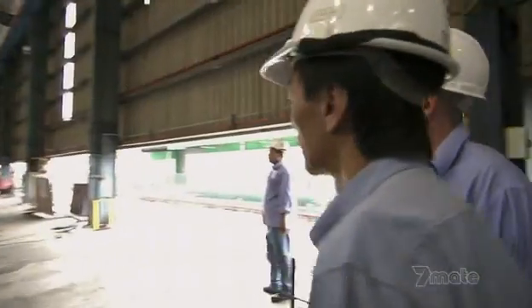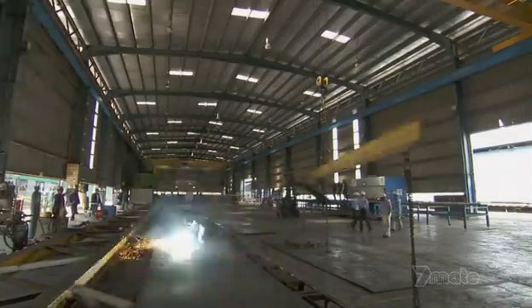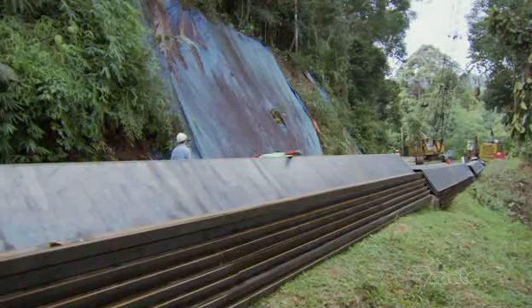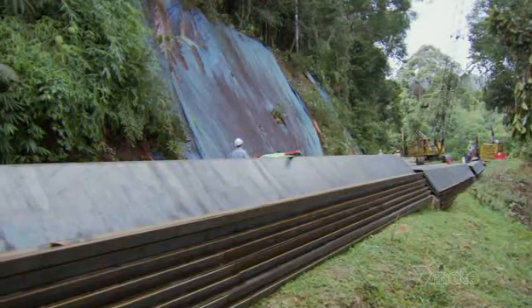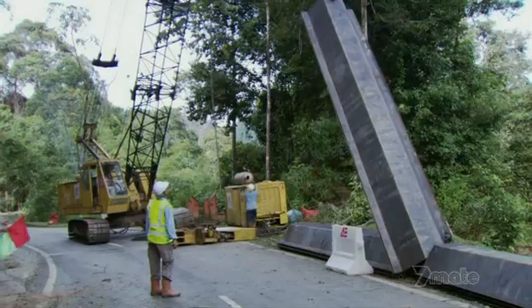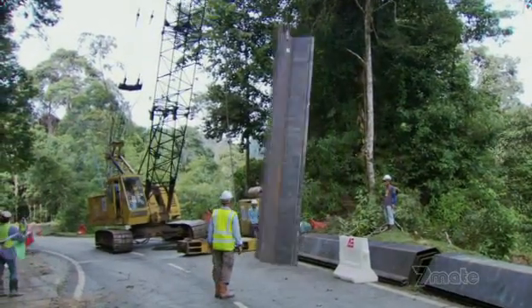But now Kevin and the earth support team must turn 4,000 tons of steel into kilometres of reinforced walling. And they must do it fast or they'll hold up the project.